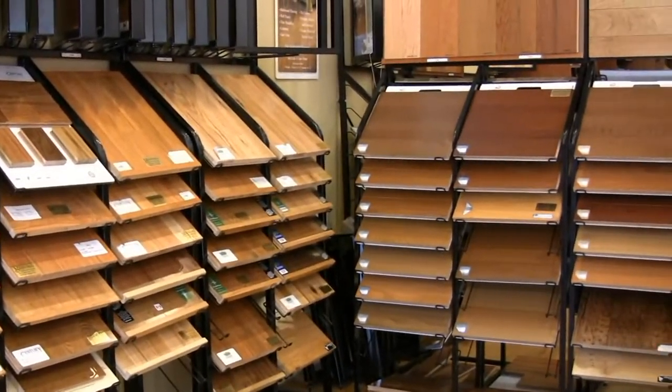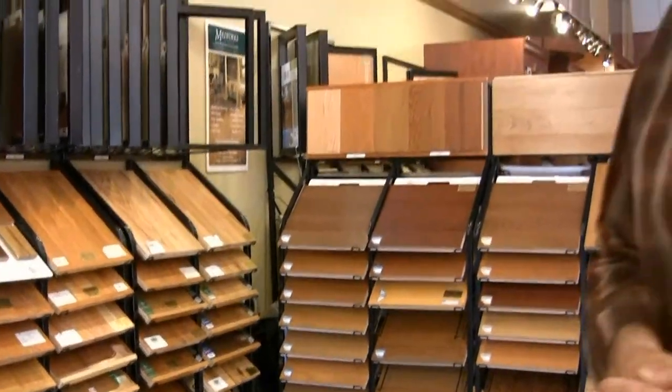The nice thing about dealing with Millworks is we specialize in hardwood flooring. We don't sell carpets, so I can't help you there, but if it has to do with hardwoods, we are the experts. We sell more hardwood flooring than anyone in Central Illinois and stock more than anybody.